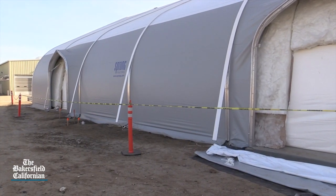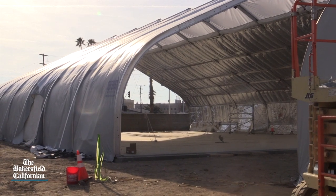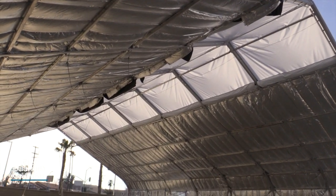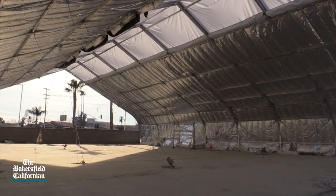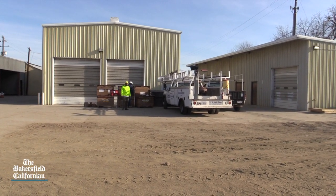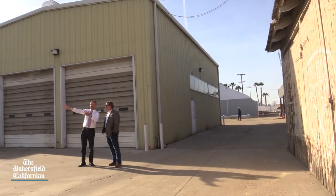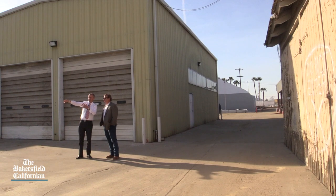Two huge silver tent-like structures — a passerby might think he's looking at a couple of docked UFOs — will provide sleeping quarters for 150 people and potentially more. There will even be an area for animals. I visited the site with Chief Administrative Officer Ryan Alsop, who showed me around.